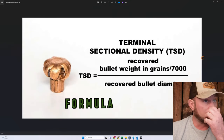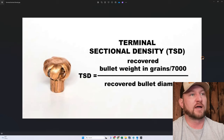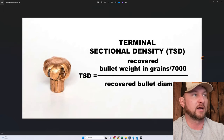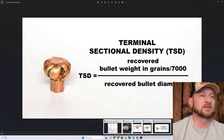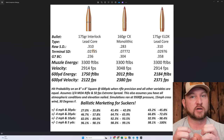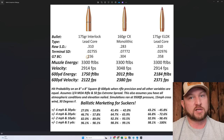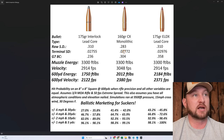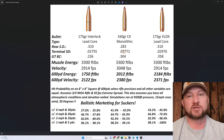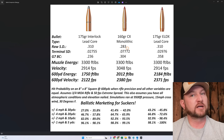That's what terminal sectional density is. The formula is: recovered bullet weight in grains divided by 7,000, then divide that by the recovered diameter squared. In plain English, your sectional density number gets drastically reduced by a factor of how much the bullet is mushrooming, how much its initial diameter is growing, and how much weight it's losing. Both of those numbers are super important.